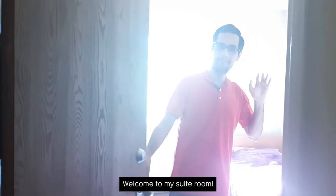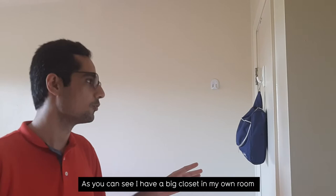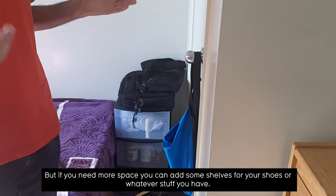Welcome to my suite room. As you can see, I have a big closet in my own room which fits about 25 shirts and jeans and also four pairs of shoes. But if you need more space, you can add some shelves for your shoes or whatever stuff you have.